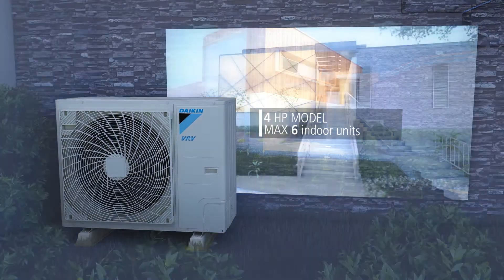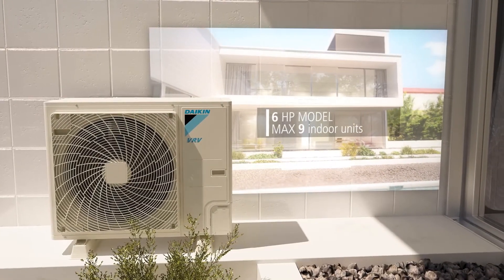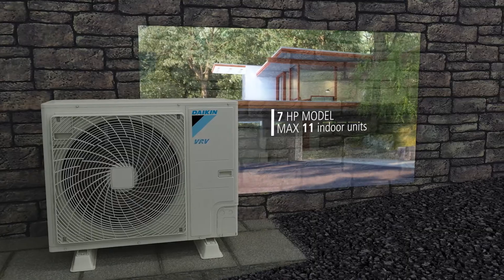The VRVS High Efficiency Series is available in capacities ranging from 4 to 7 horsepower. Choose the capacity most appropriate for your home.